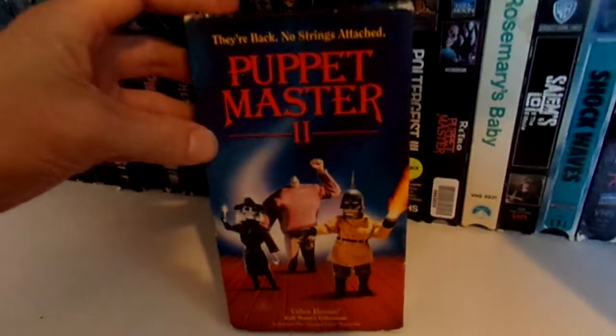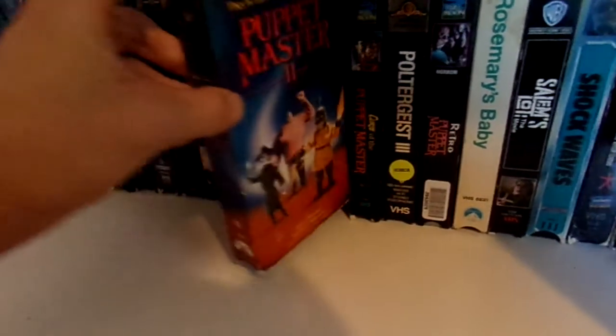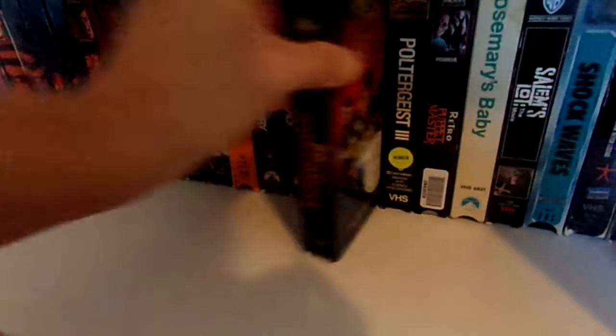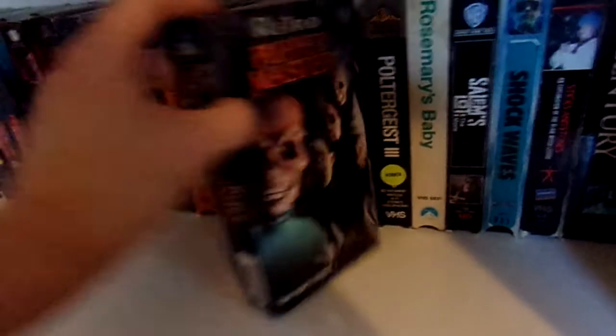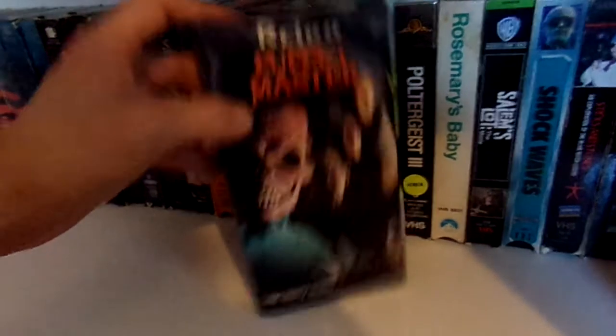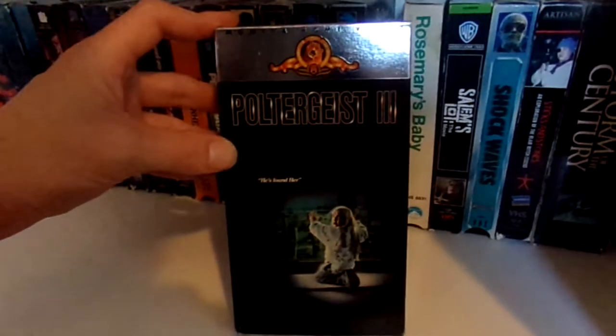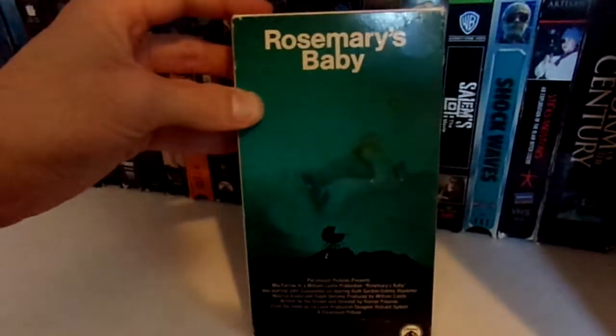Then we got Puppet Master 2, and then Curse of the Puppet Master — this is also a screener copy. Retro Puppet Master. Poltergeist 3.